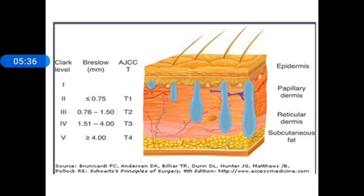This picture shows both Clark's level and Breslow's thickness. Looking carefully at the 5 lesions shown, the Breslow's thickness measurements are: up to 0.75 mm, 0.75 to 1.5 mm, 1.51 to 4 mm, and more than 4 mm.